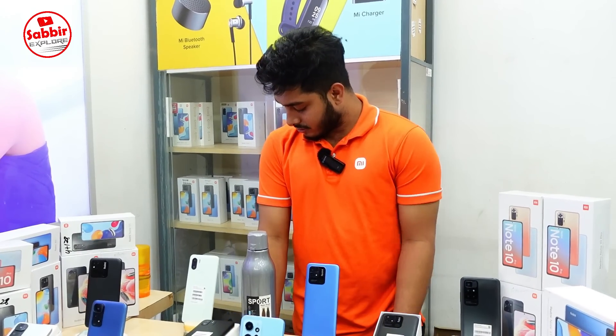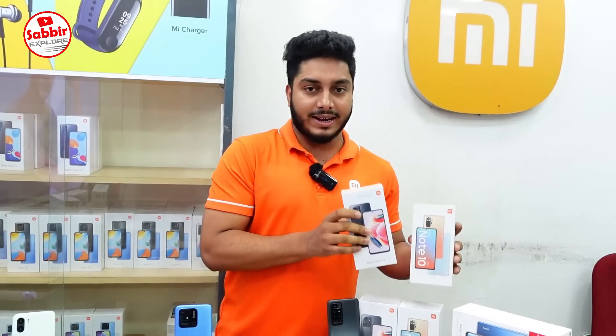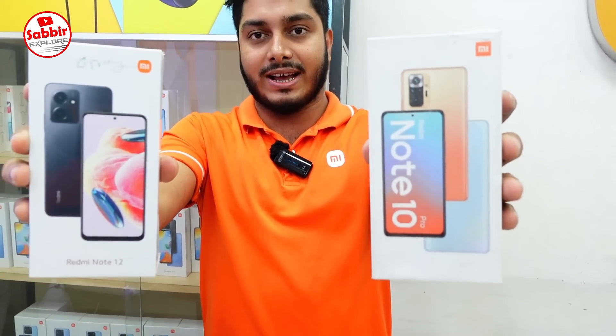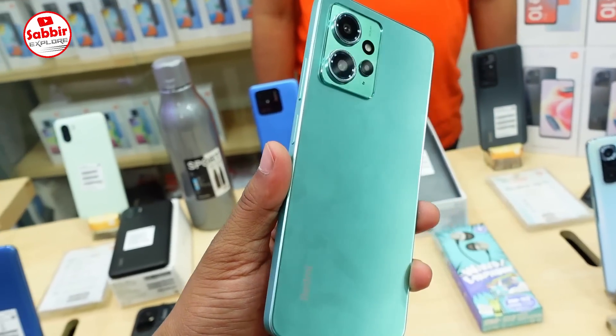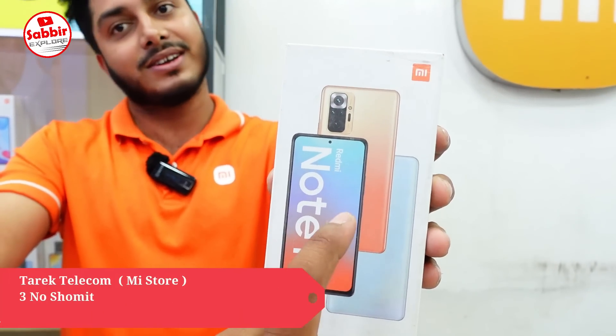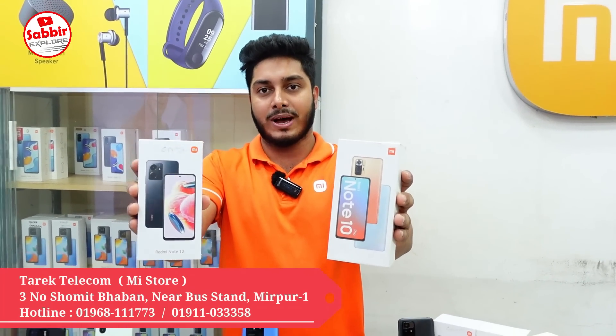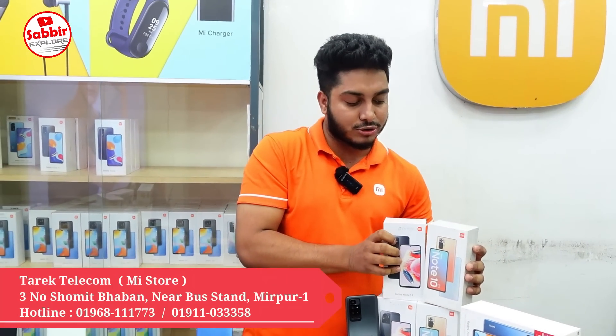Hello viewers, Assalamualaikum! I'm going to start with Xiaomi's authentic official products. You can see this on Sabbir's YouTube channel. Today we have a one-day update on the Redmi Note 12 and Note 10 Pro — both officially available. You can see the details of these products.